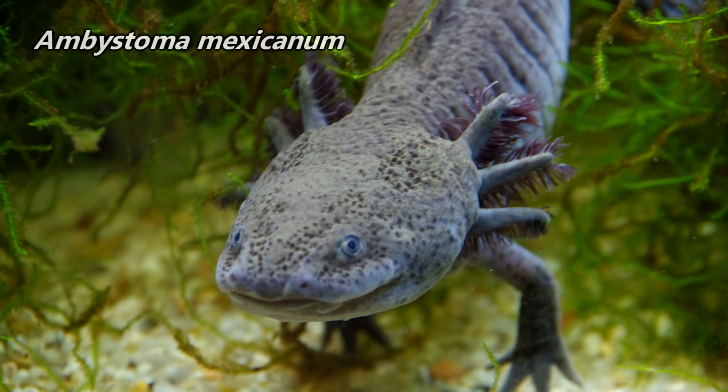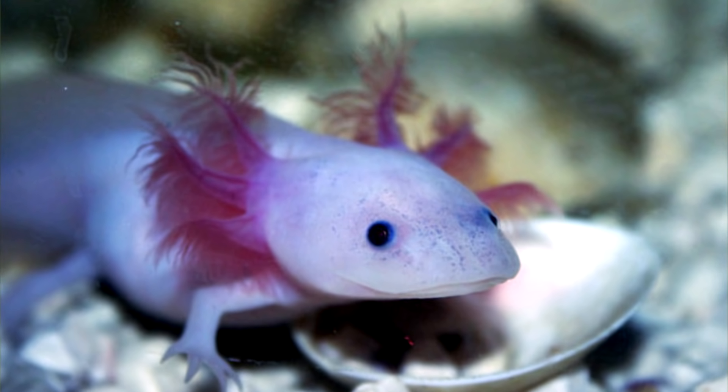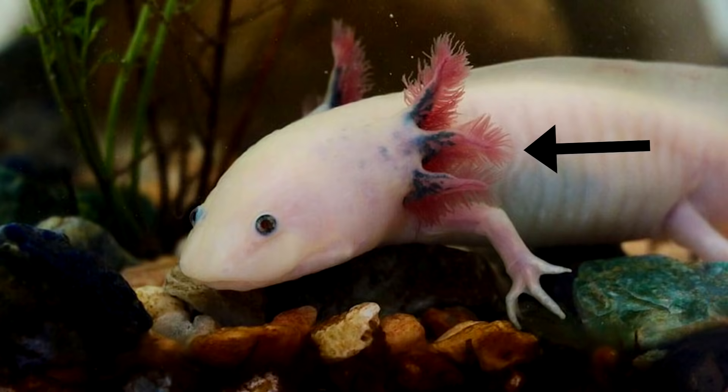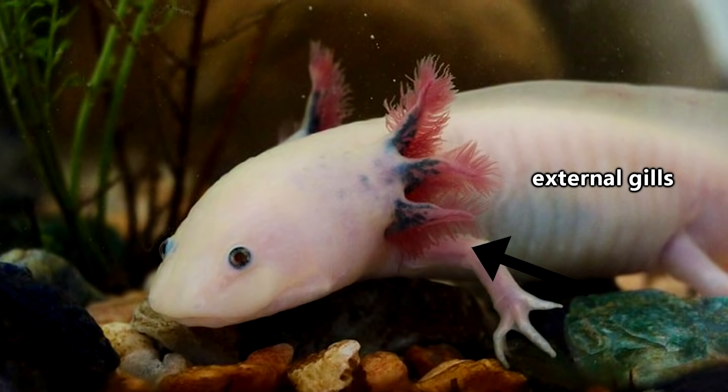Axolotls are salamanders, though you might be noticing a slight difference between these critters and other salamanders. No, that's not a decorative headpiece to win the affections of other axolotls. The funny-looking, wispy filaments surrounding the head of nearly every axolotl are actually external gills.